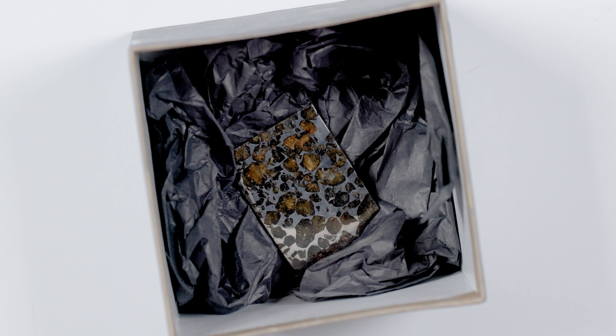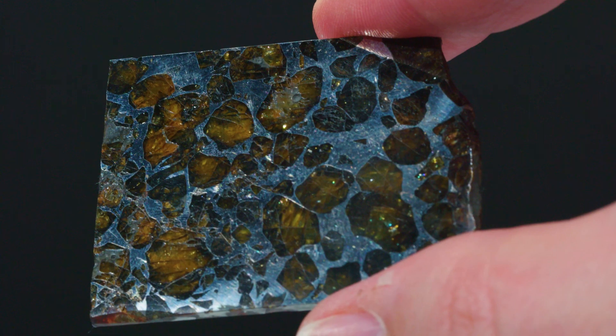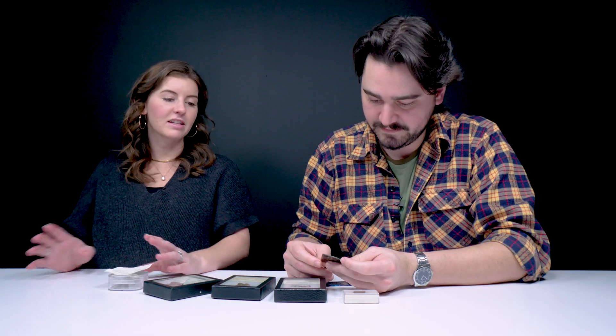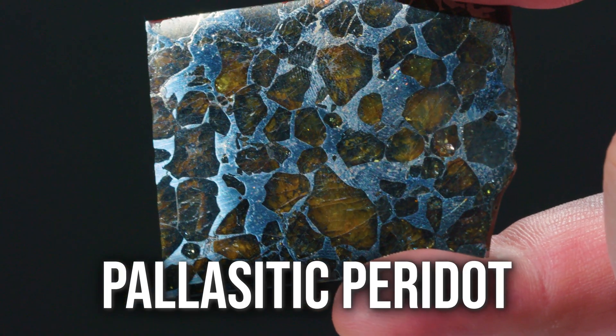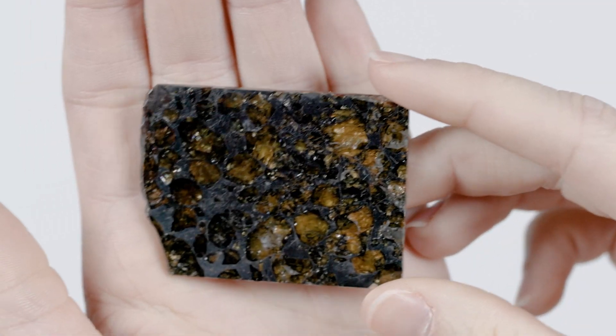So these are meteorites — but do you want to open that box? Whoa, check this guy out! Oh my gosh, look at that slice. I've seen photos of this guy but it's been a while since we crossed paths. We have on this table meteorites but also a piece of pallasite peridot. That's this piece that was in the other box, but let's dive in and talk about what a meteorite is.